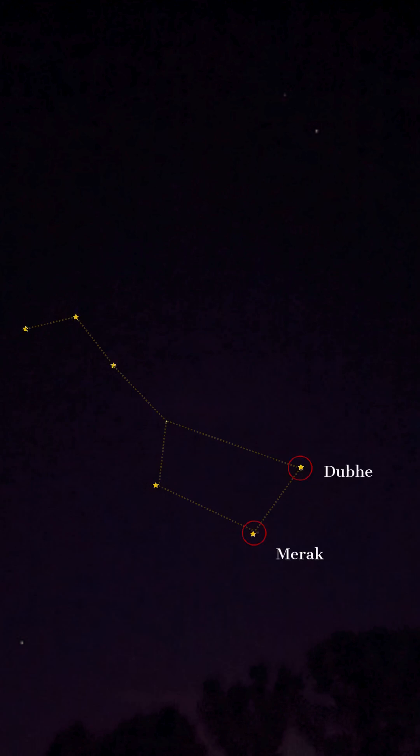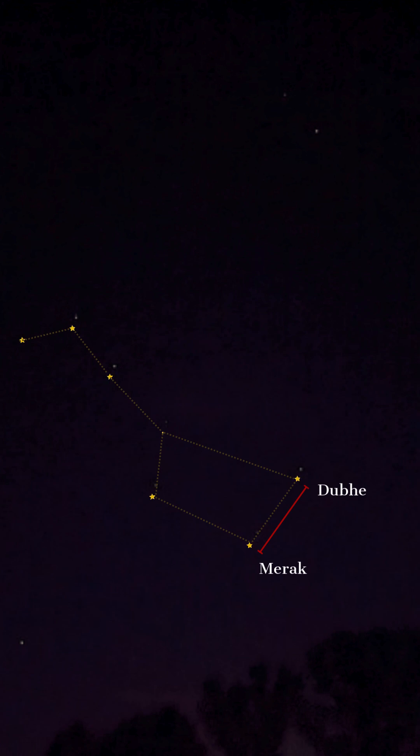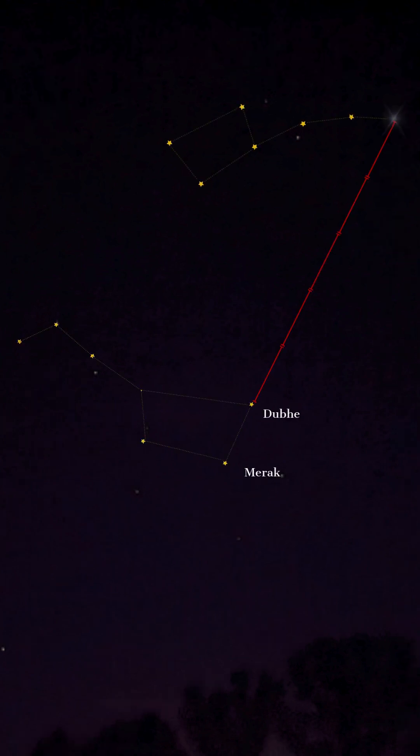Next, focus on the two stars at the end of the Dipper's Bowl. These are Dubhe and Merak. They are often called the Pointer Stars. Draw an imaginary line through these two stars.